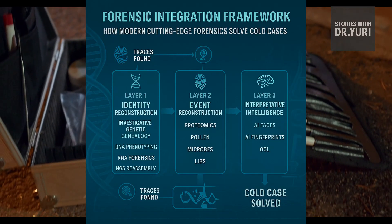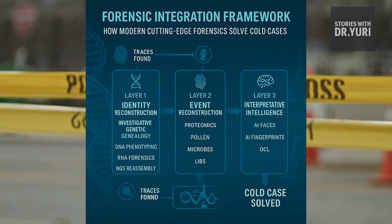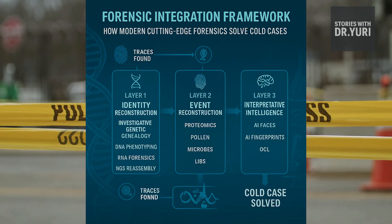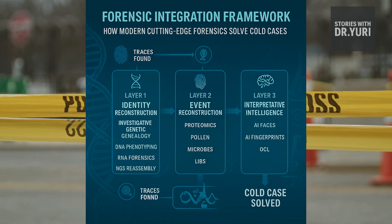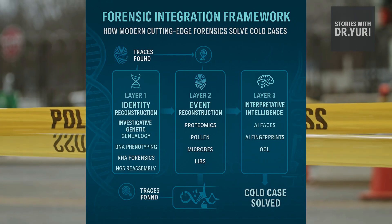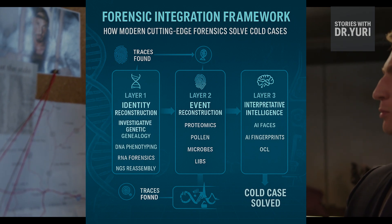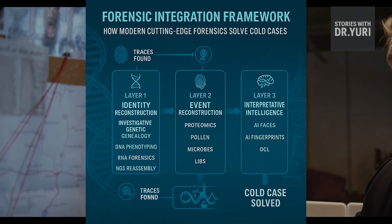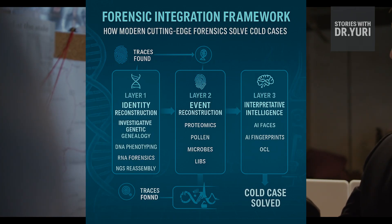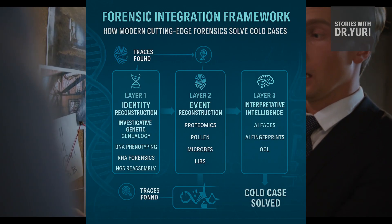At the foundation lies the identity layer — DNA, RNA, genealogy, phenotyping. These tools answer the most fundamental question: who is this person? But they don't stop there. They reveal ancestry, phenotype, sex, lineage, and biological context. They tell us not only who left a stain, but whether the stain was blood or saliva, whether the DNA came from skin or from deeper tissue, and whether it belonged to a living suspect or a long-buried victim. This layer is the modern equivalent of a name — a digital identity in molecular form.